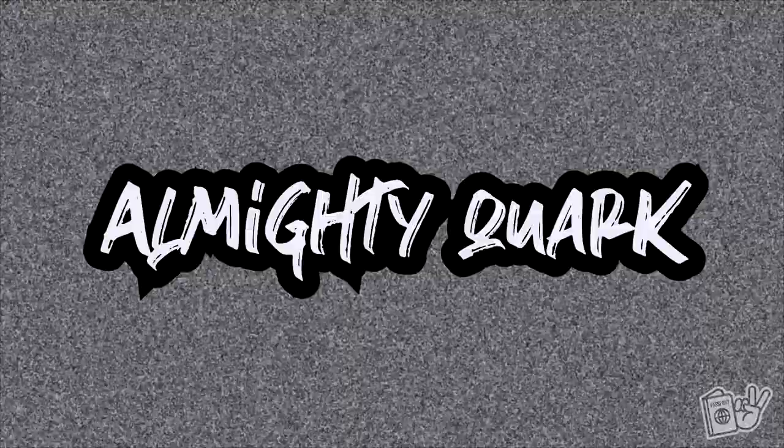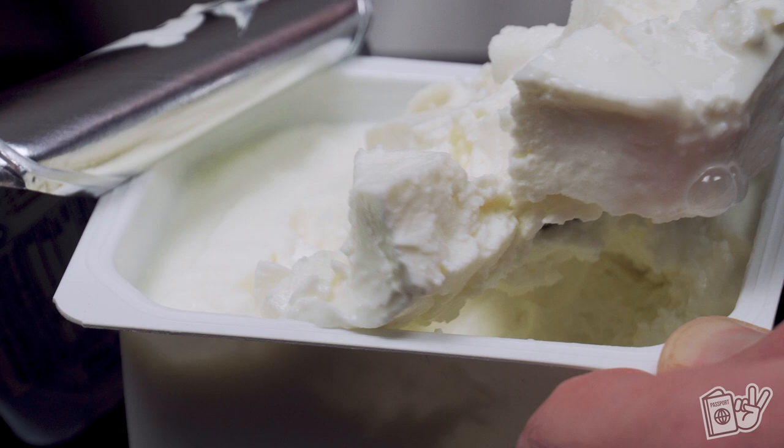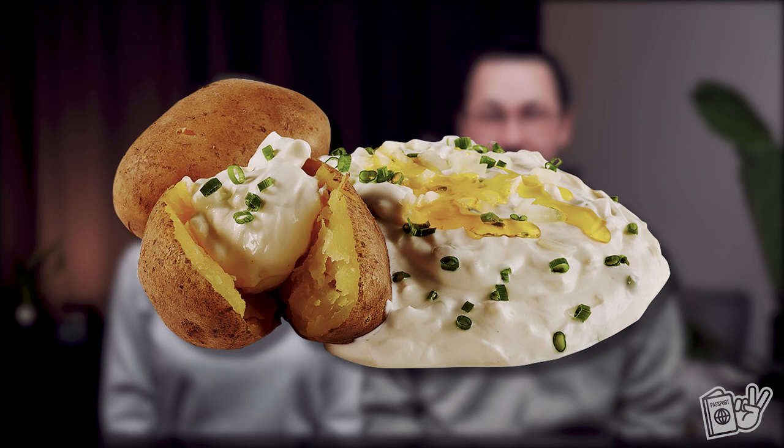We hope you aren't hungry because we're heading into a couple of food items, starting with the almighty quark. Quark is a dairy product made from fermenting soured milk and technically is a cheese. It is often compared to cottage cheese or drained Greek yogurt and is eaten in many various ways — like spread on bread with jam for breakfast, over a baked potato, or can even be baked into a cheesecake.